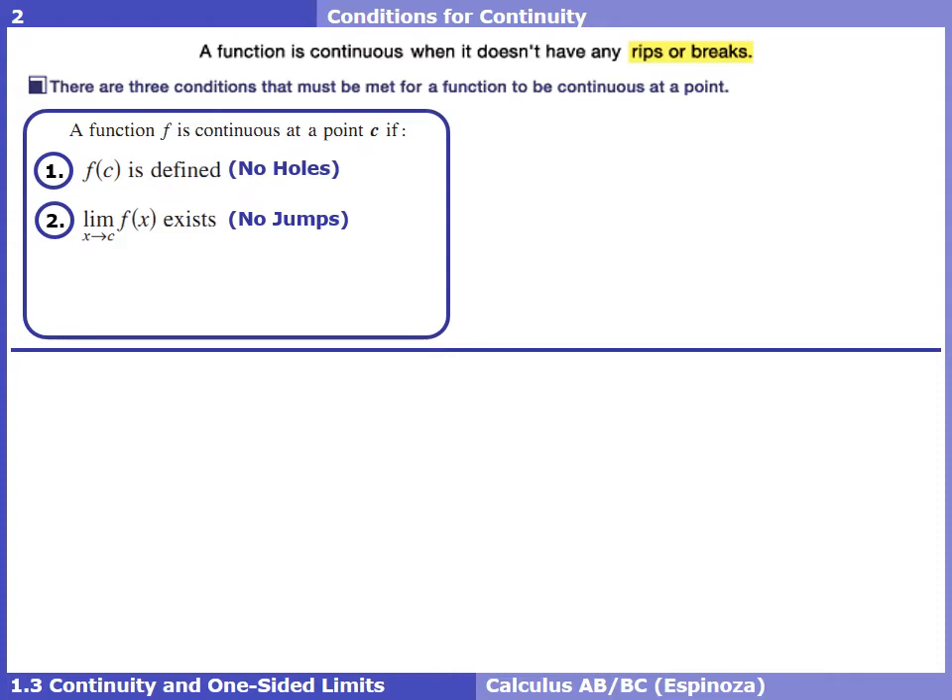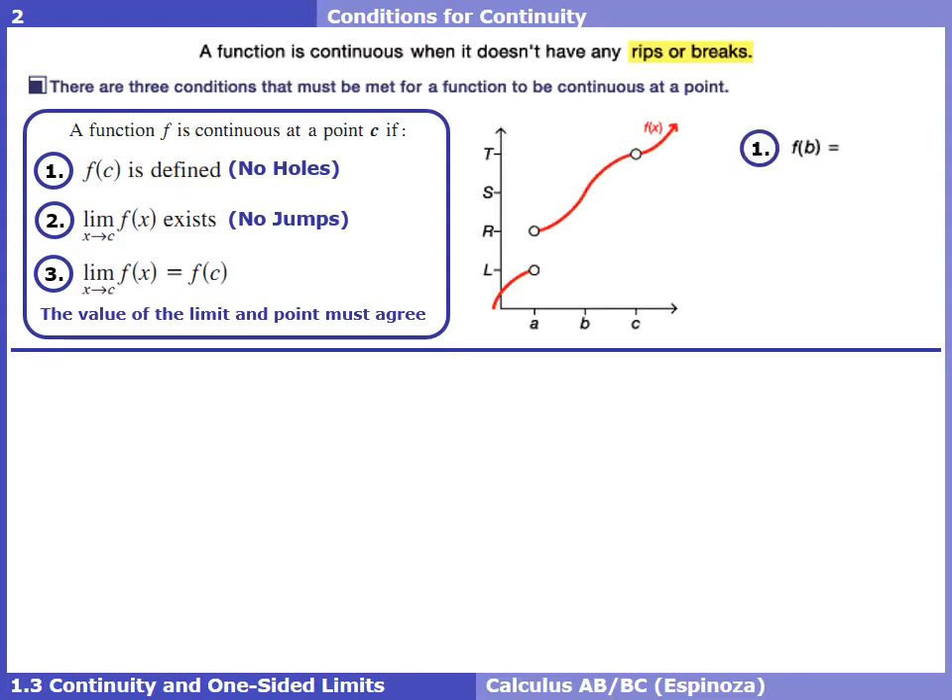It might seem like no holes and no jumps is enough for continuity, but there's one case from 1.2 where that's not sufficient — when we have a hole with a solid dot floating above or below it. So the third check ensures not only that the function exists and the limit exists, but also that the limit and the function value agree — the y value of the limit and the y value of the point must be the same.